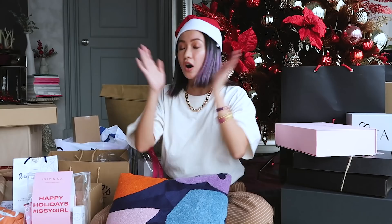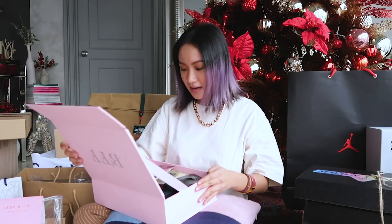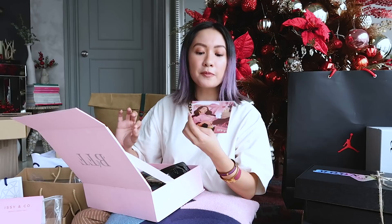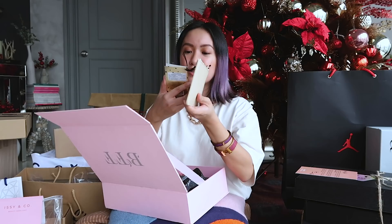Welcome back to my huge holiday unboxing Part 2! Starting with BFF Manila — they carry a lot of luxury skincare and beauty products that aren't available in the Philippines, so thank you for websites like this. Oh, there's a mirror! They carry a lot of top skincare holy grail brands — exclusive ones like Dr. Barbara Sturm and Philip B.